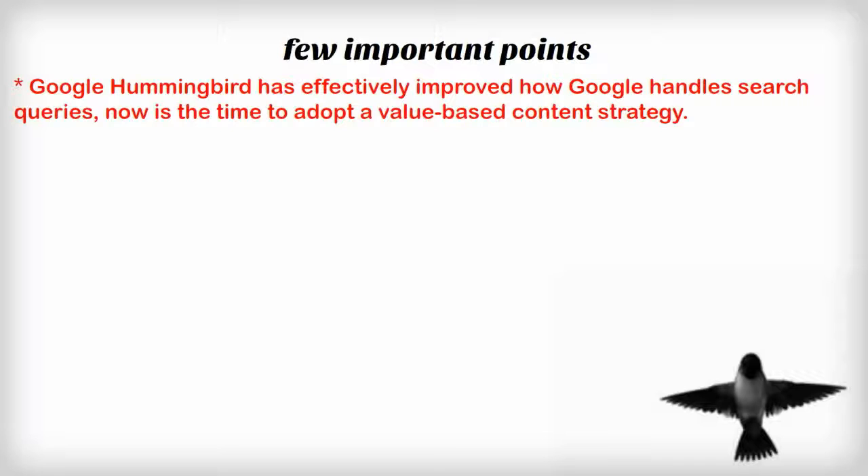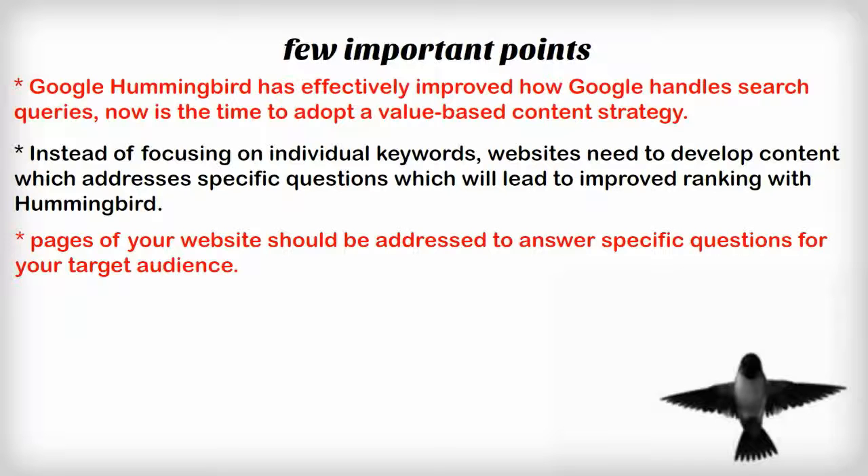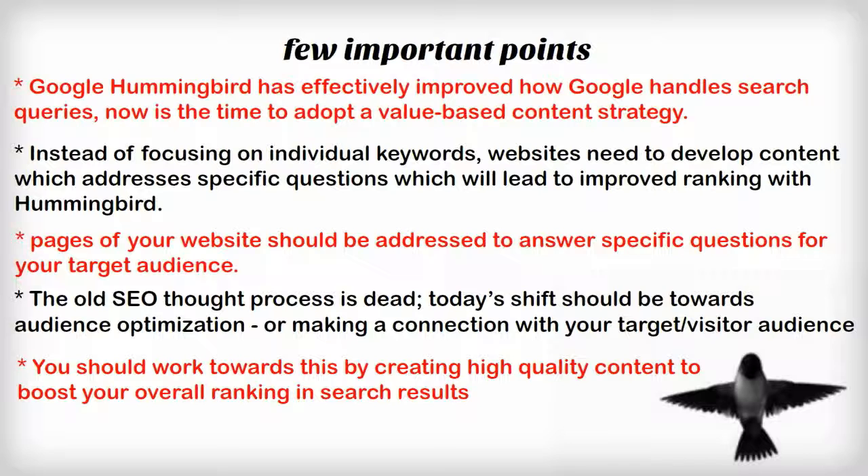Susan, let's go ahead and wrap it up with a few takeaways. Here's a review of a few important points our listeners should remember. Since Google Hummingbird has effectively improved how Google handles search queries, now is the time to adopt a value-based content strategy. Instead of focusing on individual keywords, websites need to develop content which addresses specific questions, which will lead to improved ranking with Hummingbird. Pages of your website should be addressed to answer specific questions for your target audience. The old SEO thought process is dead. Today's shift should be towards audience optimization, or making a connection with your target visitor audience. You should work towards this by creating high-quality content to boost your overall ranking in search results.